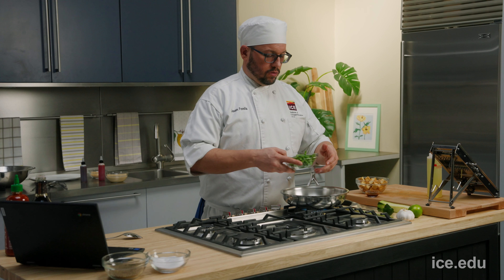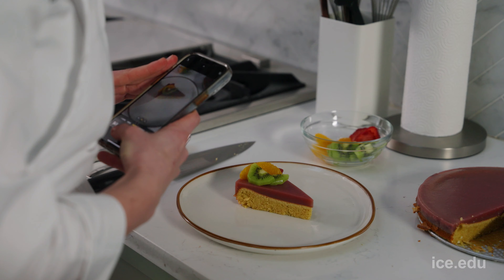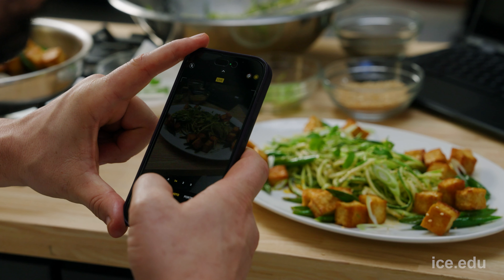Each week, you'll cook during a culinary lab. This is where you apply what you've learned from readings, video, and chef-led lectures. Then you'll reflect on what you've produced by taking photos, videos, notes, and of course, tasting your food. Your chef instructor will review your work and provide individual, personalized feedback each week.